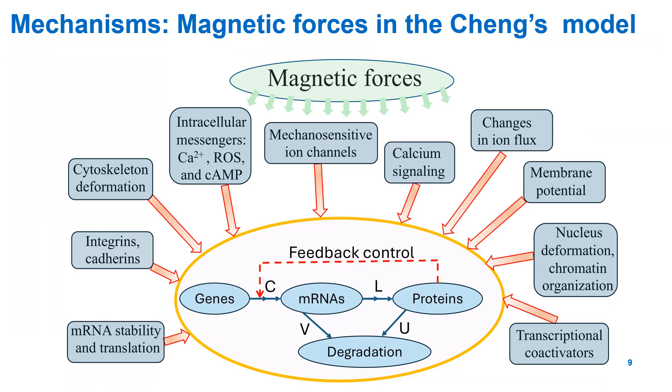To explain these results, we explore possible mechanisms based on a model proposed by Cheng in 1998. According to this model, magnetic fields may alter the movement of charged molecules like DNA, RNA, and proteins, therefore affecting replication, transcription, and translation. They can also influence ion channels affecting calcium, sodium, and potassium flow, which regulates gene expression.